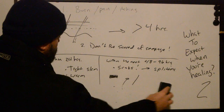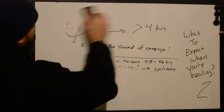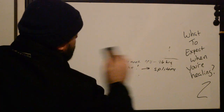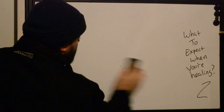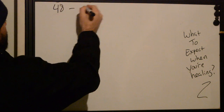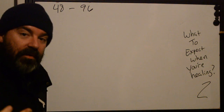We started numbering stuff and I just broke down — it's probably because it's 4am. So we're up to the 48 to 96 hour mark. At this point in time you should have started your aftercare routine.